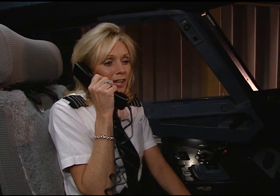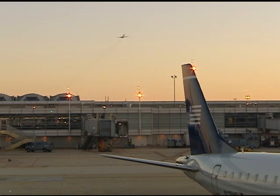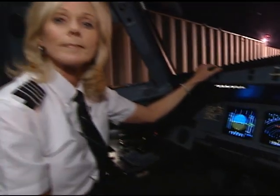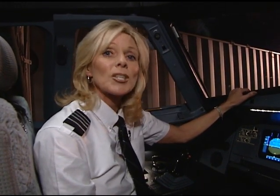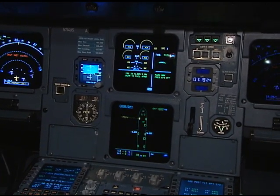Good evening, ladies and gentlemen, from the flight deck. Hi, welcome aboard. I'm Captain Lori Klein with US Airways, and you're on the flight deck of the Airbus A320 aircraft — one of the most technologically advanced aircraft that flies commercially today. Why is it so advanced? For one reason: the computers. This airplane is almost entirely run by computers.